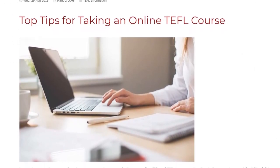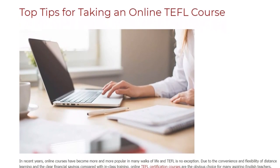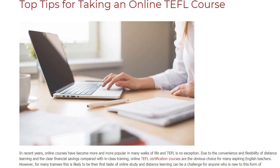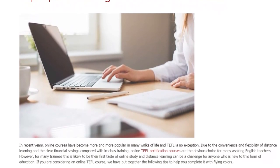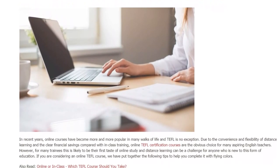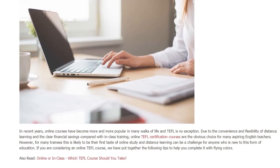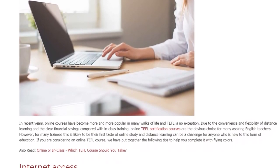Top Tips For Taking An Online TEFL Course. In recent years, online courses have become more and more popular in many walks of life and TEFL is no exception. Due to the convenience and flexibility of distance learning and the clear financial savings compared with in-class training, online TEFL certification courses are the obvious choice for many aspiring English teachers.